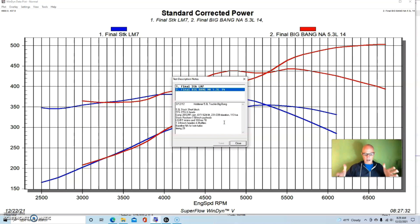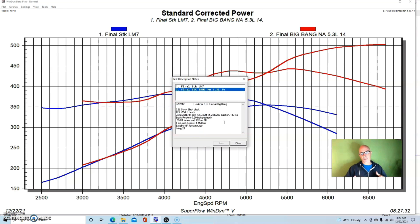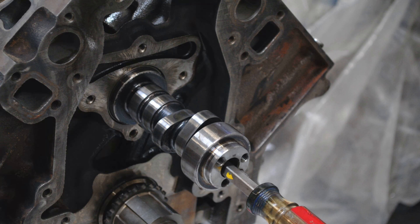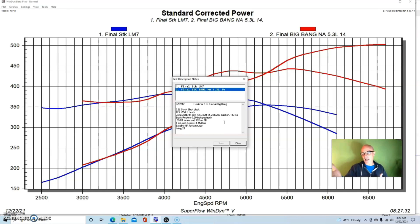We topped it with a FAST LSXRT intake manifold and 102mm throttle body. For the NA combination we ran 1¾-inch headers with mufflers — the mufflers don't really change peak power, but they help low-speed power because of the collector extension length. We almost always run a collector extension with the header. Best power came at about 29 degrees of total timing. So with the LM7 dish piston giving fairly low compression, we put heads, cam, and intake on the stock bottom end and hit 500 horsepower.